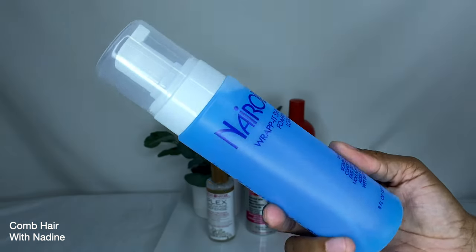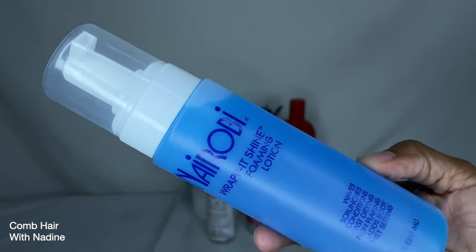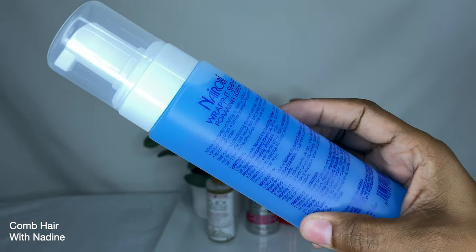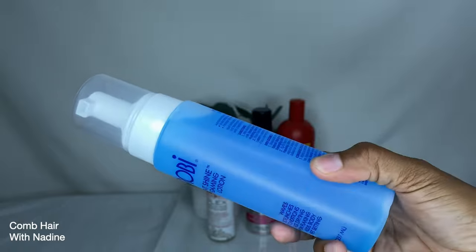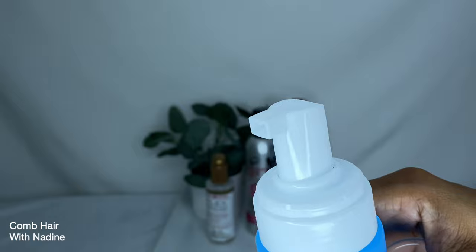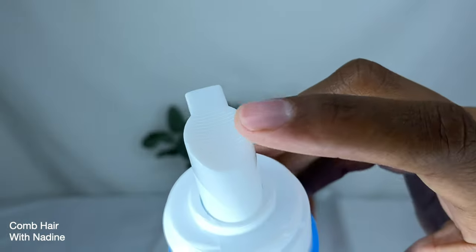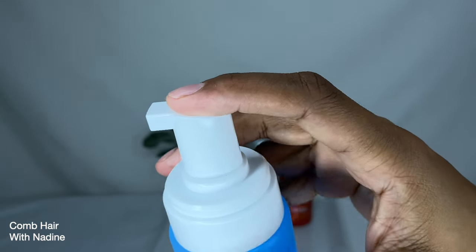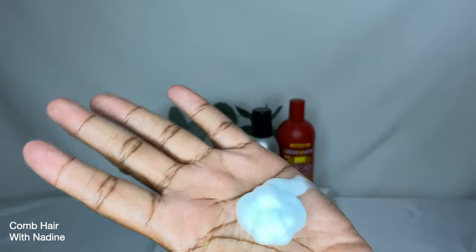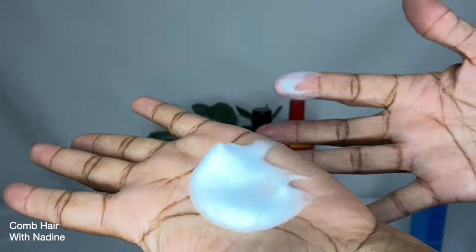The next product is the Nerobé Rapid Shine Foam and Lotion. On the bottle it says it creates waves, scrunches, conditions, and is fast-drying and non-flaky. It adds body and is good for wet setting, comes in an 8 ounce bottle. The liquid is blue in color and the smell is okay. This product needs to be shaken well before dispensing. The product has a subtle liquid appearance and feels wet to the touch.